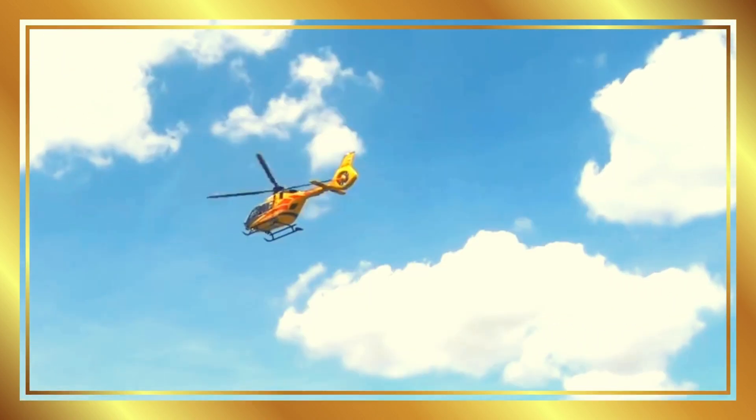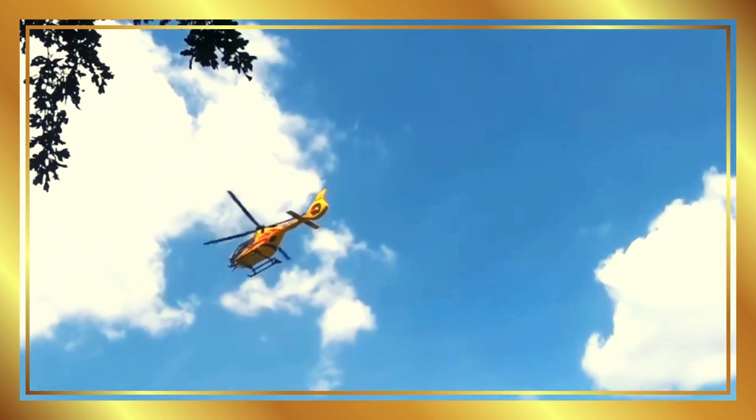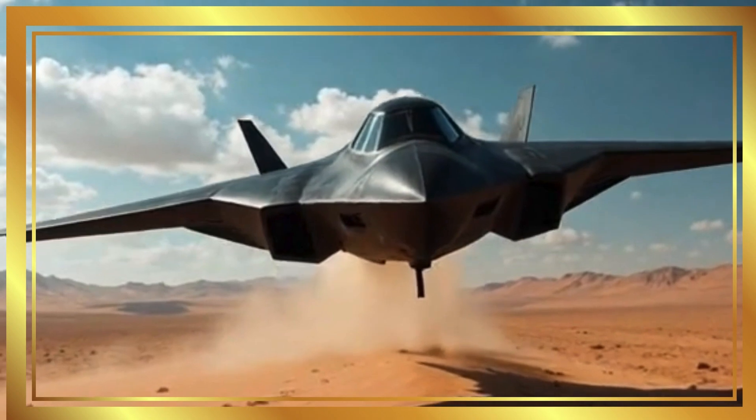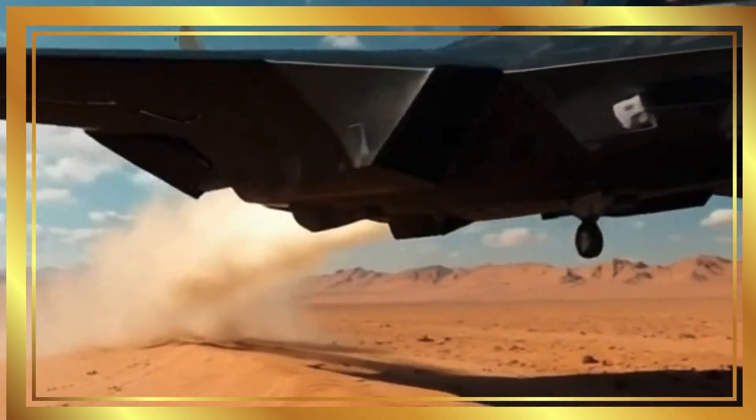Air ambulance. Air ambulances carry patients quickly to hospitals during emergencies. Stealth bomber. Stealth bombers are military planes designed to fly without being detected.